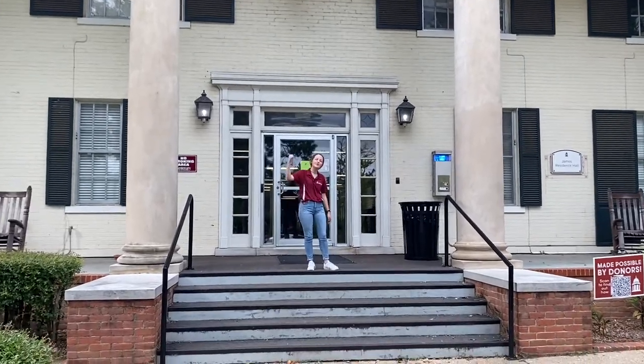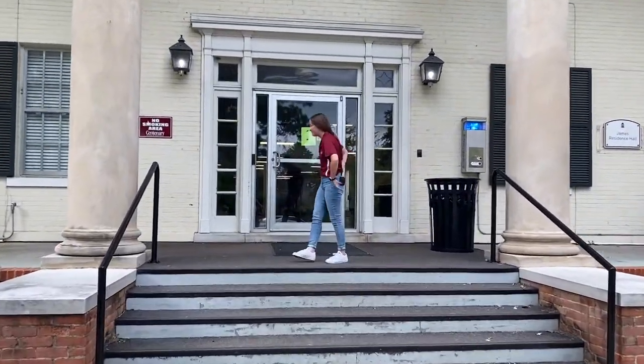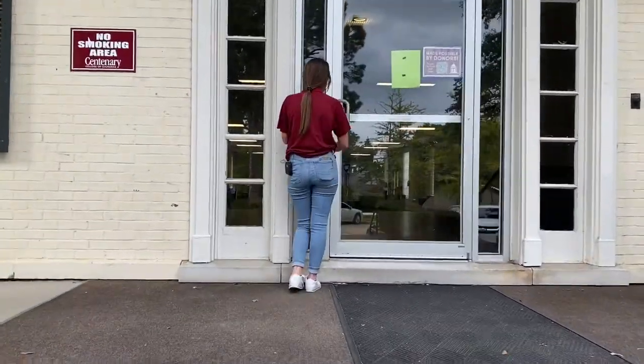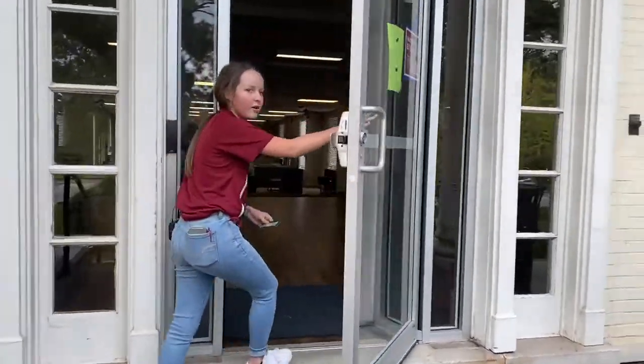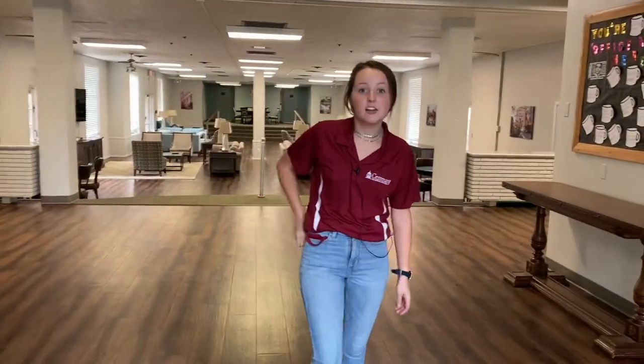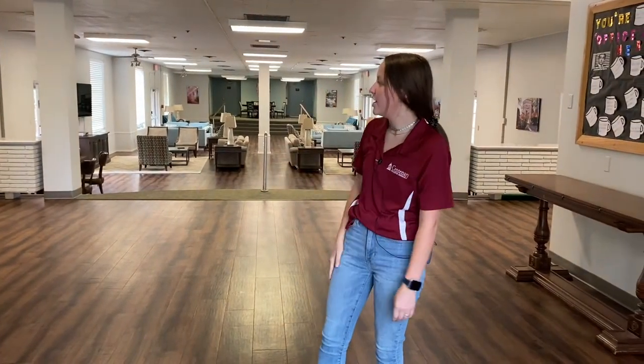Hey guys, I'm Bailey and I'm gonna be showing you James Hall today. Follow me! Welcome to James. James is composed of two sides — on one side we have James Annex where our freshmen primarily stay.